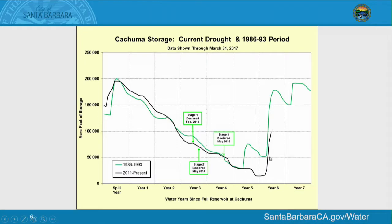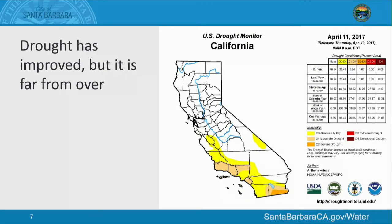With the February rain, the reservoir went up 50 feet in one month. We've basically rewound the clock back to where we were in 2014 when we started to declare the drought condition. So the drought has improved, but it's far from over.